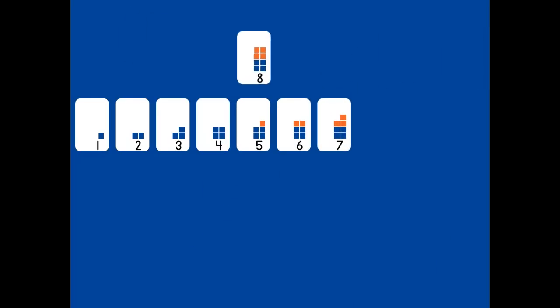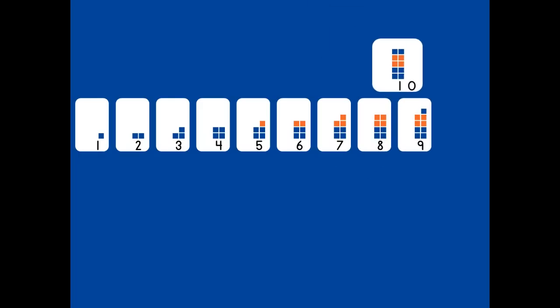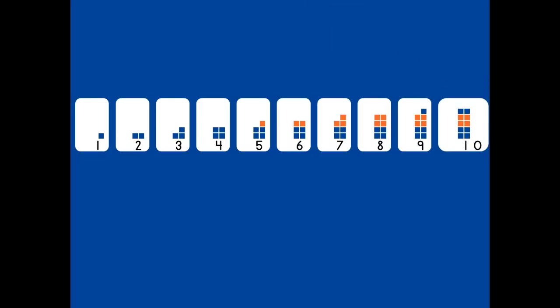Count with me as the numbers appear and fall into place. One, two, three, four, five, six, seven, eight, nine, ten. Say each number as it appears.